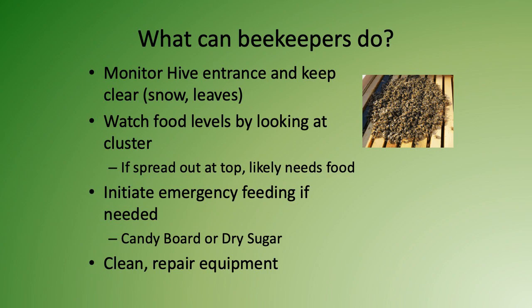On warmer days you might take a quick peek inside the hive and make a determination: do they have enough food to make it till April when the first nectar flow starts? If not, you'll initiate emergency feeding using things like candy boards or dry sugar to give the hive enough food to make it till spring. You'll also be cleaning and repairing any equipment you have, so that in April when the bee population explodes and they start gathering nectar and pollen, you can support their work.